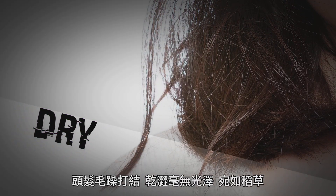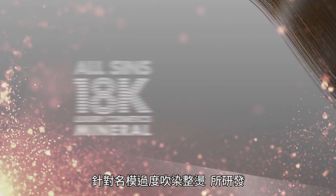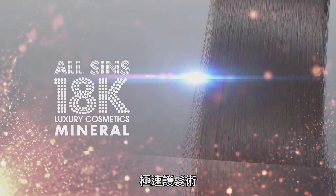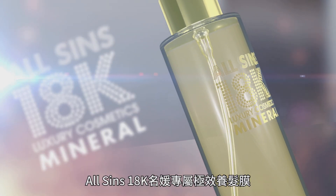Do you have frizzy, dry and straw-like hair? Dyes and perms make your hair dull, brittle and tend to fall out. The top secret of supermodel hair: the 1-minute miracle hair treatment, Ozzyns 18K Mineral Hair Mask.